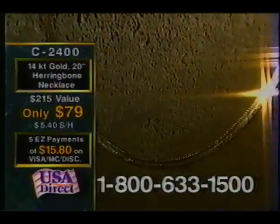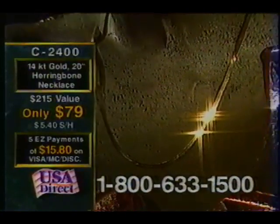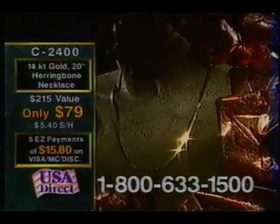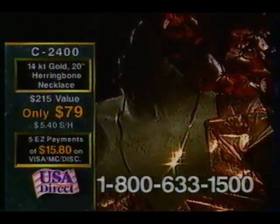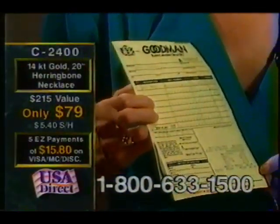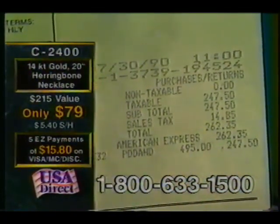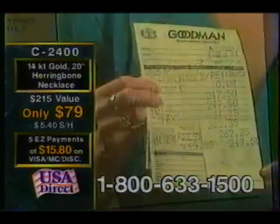Gold is usually bought and sold by the gram weight, but unfortunately the retail customer — that's you and me — we're not privy to the information of the gram weight. So let us show you, give you an idea of what a super price you are getting here at the Jewelry Connection. I went to Goodman's Jewelers here in town and bought a chain very similar to the one we are offering. If you look at the receipt, the regular price is $495. On sale, they're letting this go for $247.50.